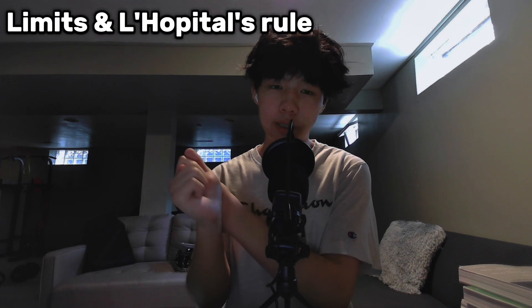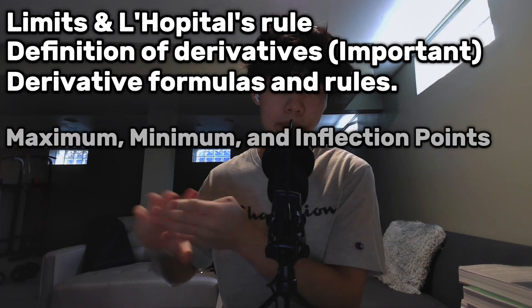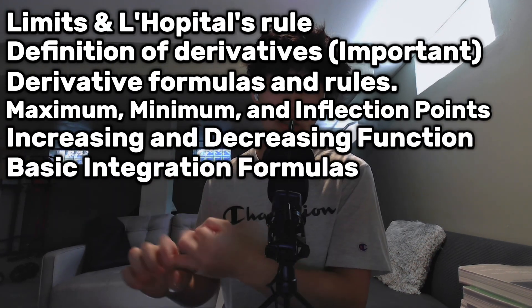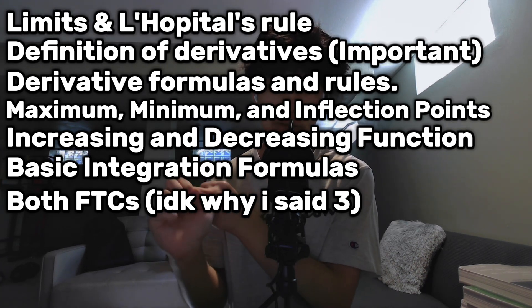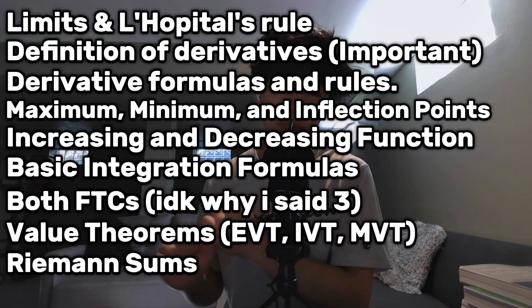If I could go back to that summer, here's what I would have done. You don't have to study three hours of Calculus a day — I would study around an hour or two for a couple days a week and get down the basics of Calc AB. Here's a list of topics I would make sure I knew before going into the school year: limits and L'Hôpital's rule, definition of derivatives and what they mean, derivative formulas and rules, maximum, minimum, and inflection points, increasing and decreasing functions, basic integration formulas, the fundamental theorem of calculus, the value theorems (EVT, IVT, MVT), Riemann sums, and U-substitution.